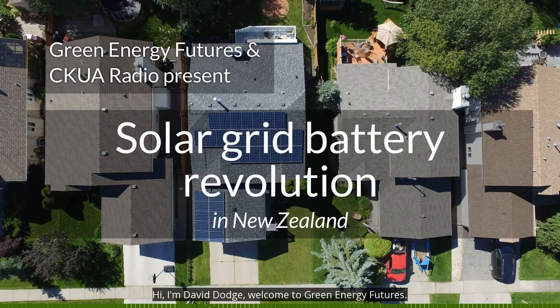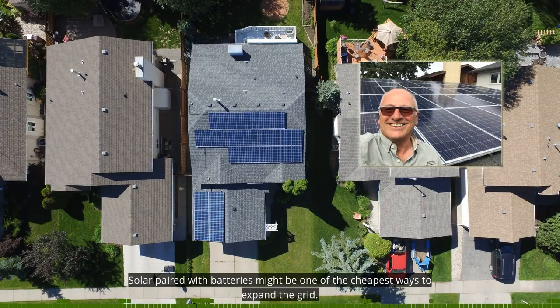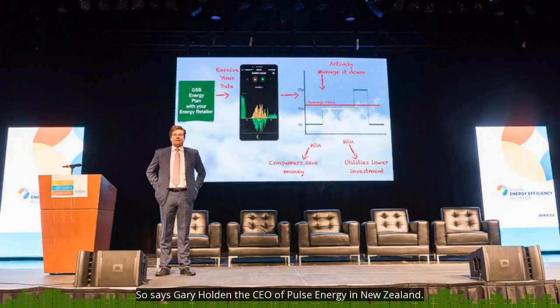Hi, I'm David Dodge. Welcome to Green Energy Futures. Solar paired with batteries might be one of the cheapest ways to expand the grid, so says Gary Holden, the CEO of Pulse Energy in New Zealand.